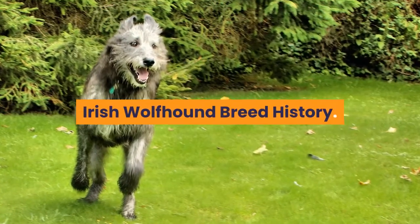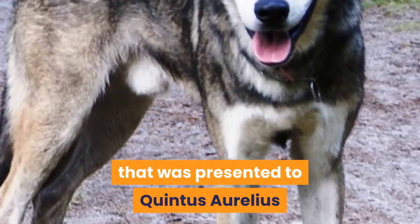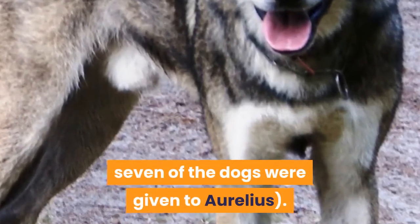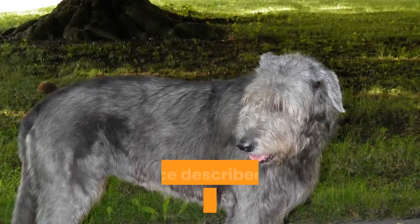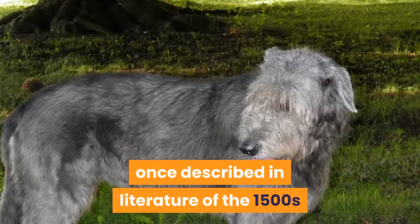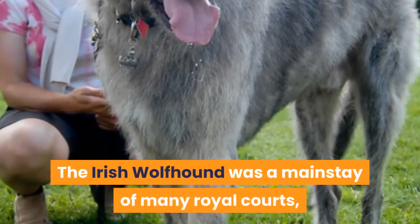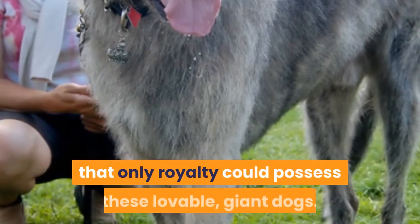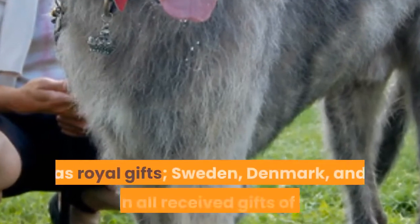Irish Wolfhound Breed History. History tells of a great hound of Ireland that was presented to Quintus Aurelius Simicus by his brother. In total, seven of the dogs were given to Aurelius. Paintings, statues, and jewelry of old depict this dog, once described in literature of the 1500s as bigger of bone and limb than a colt. The Irish Wolfhound was a mainstay of many royal courts, and at one time the law stated that only royalty could possess these lovable giant dogs. These dignified canines were often given as royal gifts.